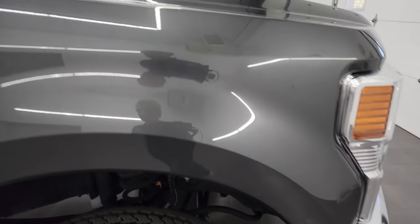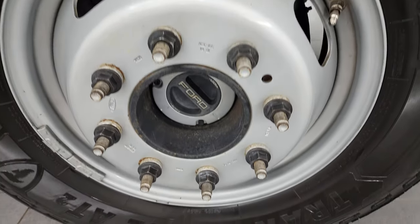Passenger's side front fender looks really, really good, and the passenger's side front rim has no scuffs or scrapes. Magnetic gray metallic — one of my favorite Ford colors — has a lot of metal flake to it. Really a good-looking color.